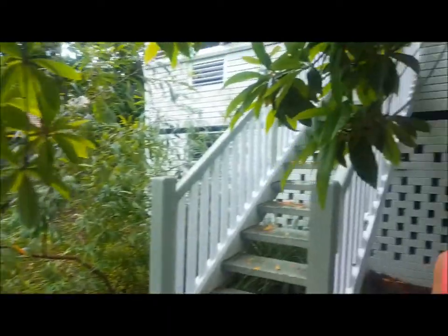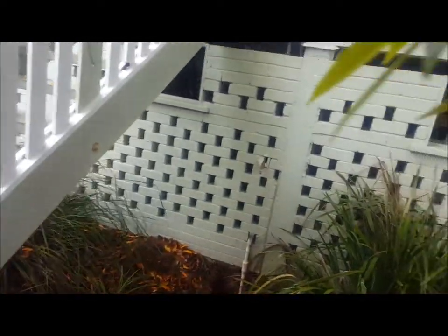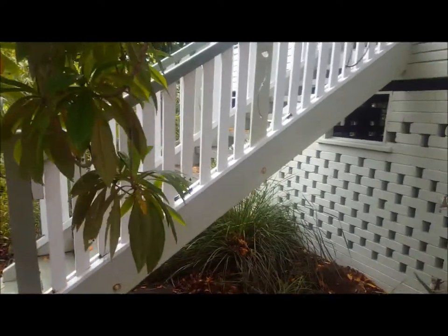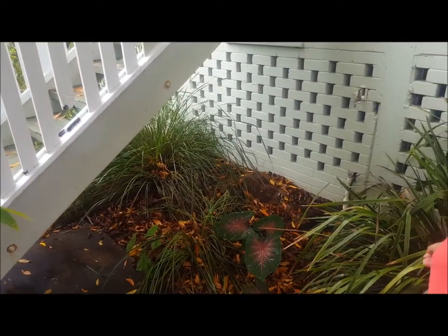Now under here is my favourite Lomandra. This is my worst Lomandra. You can't dig them out, you can't kill them, but I planted lots of them believing that they were going to look really good.